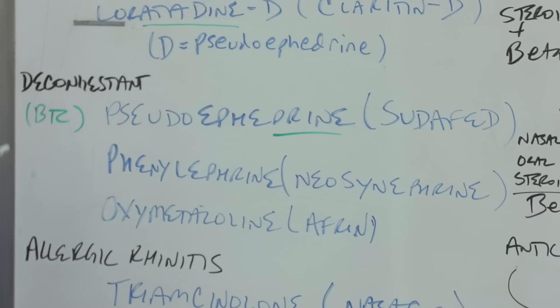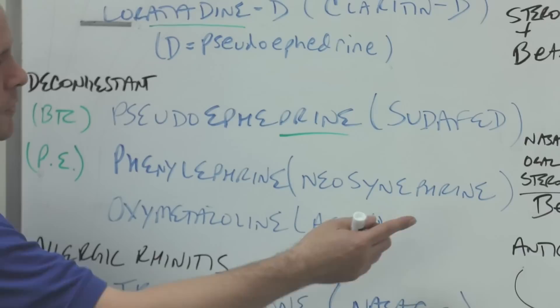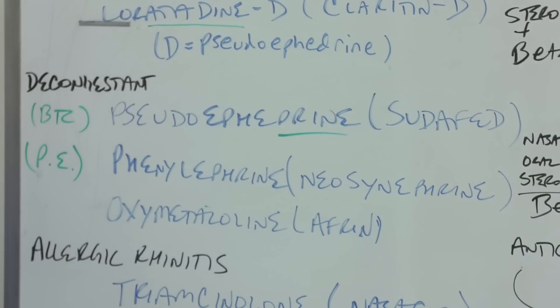Now we go into the nose. Phenylephrine is the PE in many oral liquids — very similar to pseudoephedrine, except this one is not regulated; you can get as much as you want. The brand name for the nasal version is Neo-Synephrine. Another nasal decongestant is oxymetazoline, which is Afrin. This nasal spray should really only be used for three days; otherwise you might get rebound congestion.